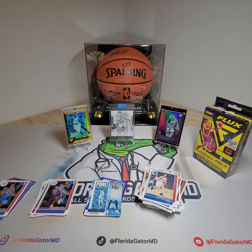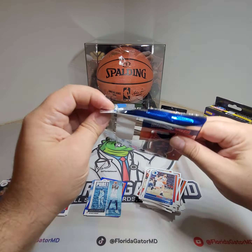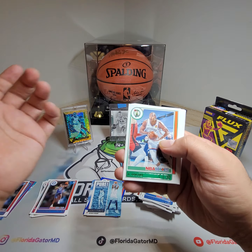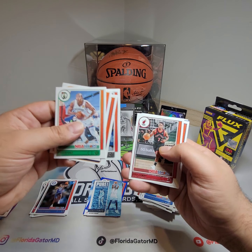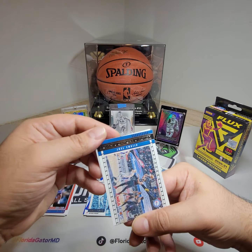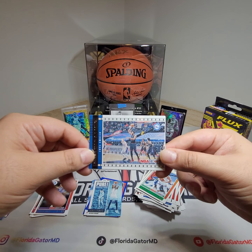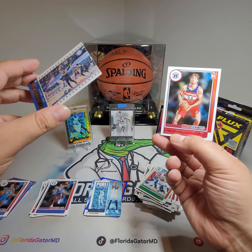Last pack — let's go. Al Horford, Garland, Bogdan, Young, Lowry, PJ. Then we got a Lights Camera Action Joel Embiid insert. And Corey Kispert rookie.